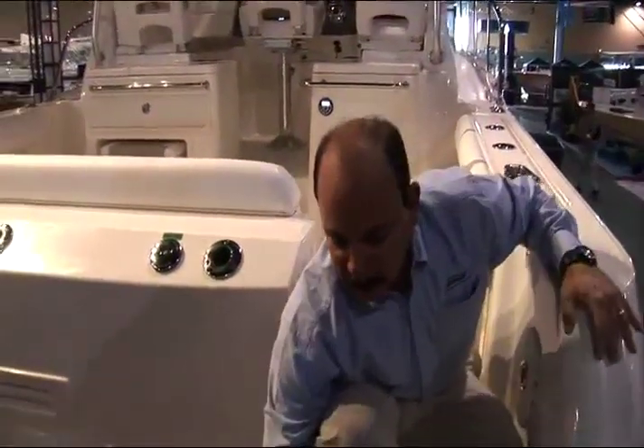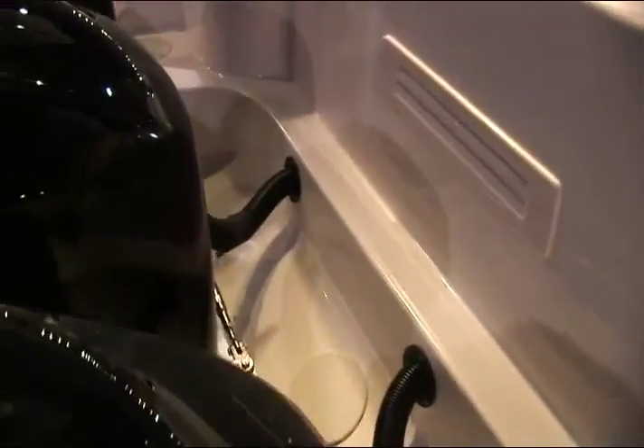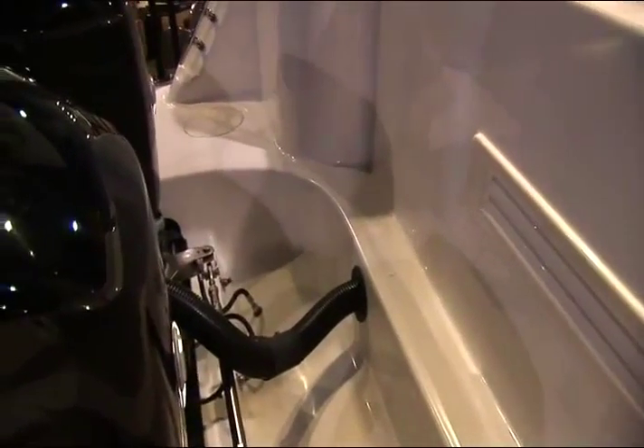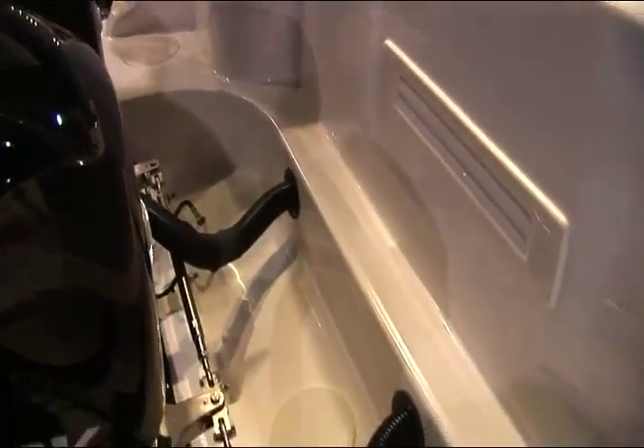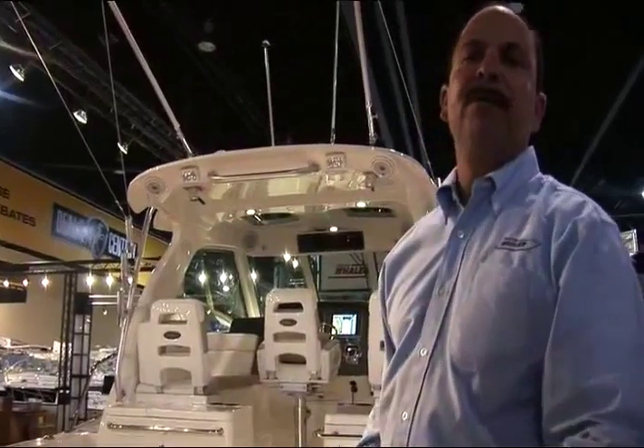The other aspect of our transom design is the overall use of space. Because of the advanced geometry of the Verado midsection, we've been able to reduce the amount of space between the transom and the interior of the cockpit and gain very valuable cockpit space. That's a true usable benefit to our customers.